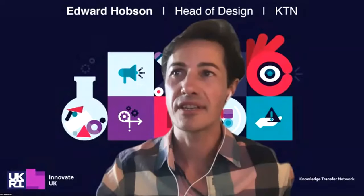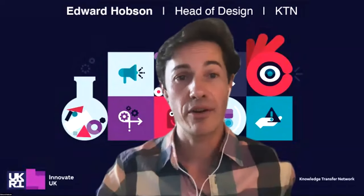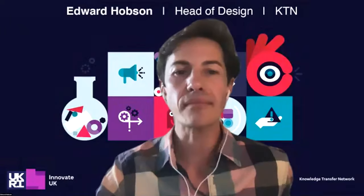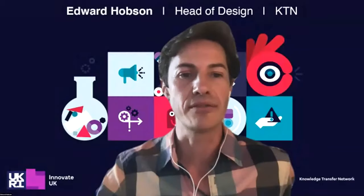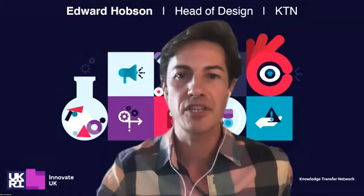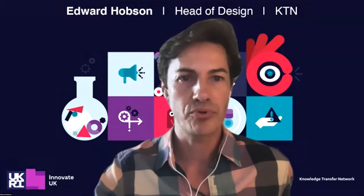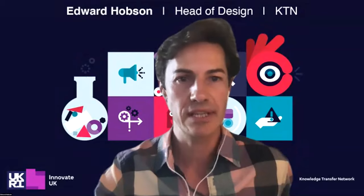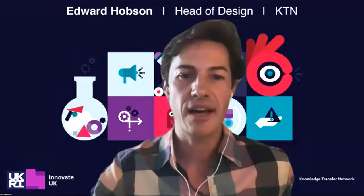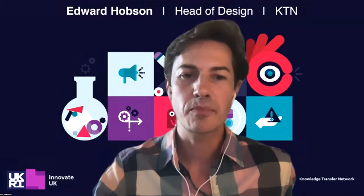Edward wrapped up that segment, noting the discussion had touched on how to use design to embed desirability while enhancing the environmental performance of products. They've covered how to influence the behaviour of consumers and others in the supply chain, and the design of products, services, and businesses. That serves as a perfect segue to invite Ben and Clive to respond to some of those challenges — how do we help businesses realise this, given that design has sometimes been seen only as an engineering discipline rather than a way to understand what's going on in people's heads and how that influences behaviour.